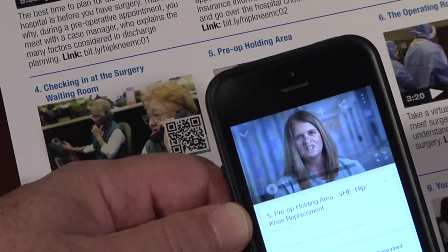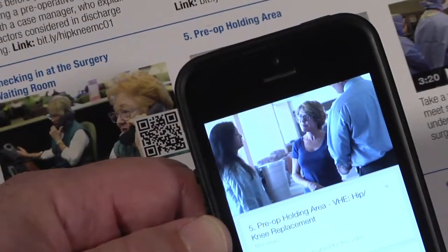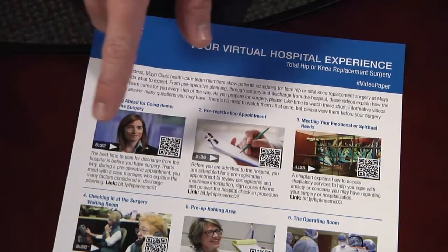Hi there, and welcome to Mayo Clinic in Florida's pre-op holding area. Once you are checked in and we are ready to prepare you for surgery, one of us will come get you from the surgery waiting room. As a safety check, we will ask you your name and date of birth, and we may verify that your valuables have been secured.